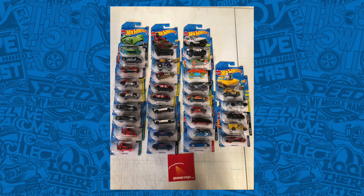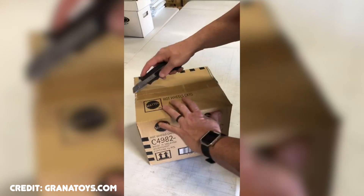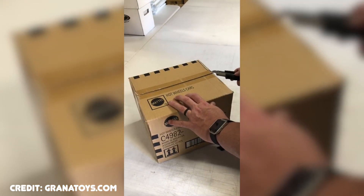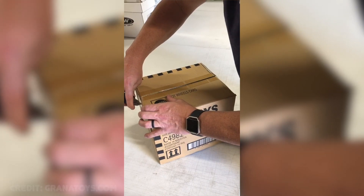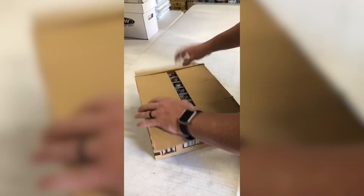First up, we've got a very exclusive first look and video from Granatoys.com on the 2020 Hot Wheels D-Case. So we just received the newest D-Case from Mattel today, and I'm going to open this and display some of the cars that are inside.